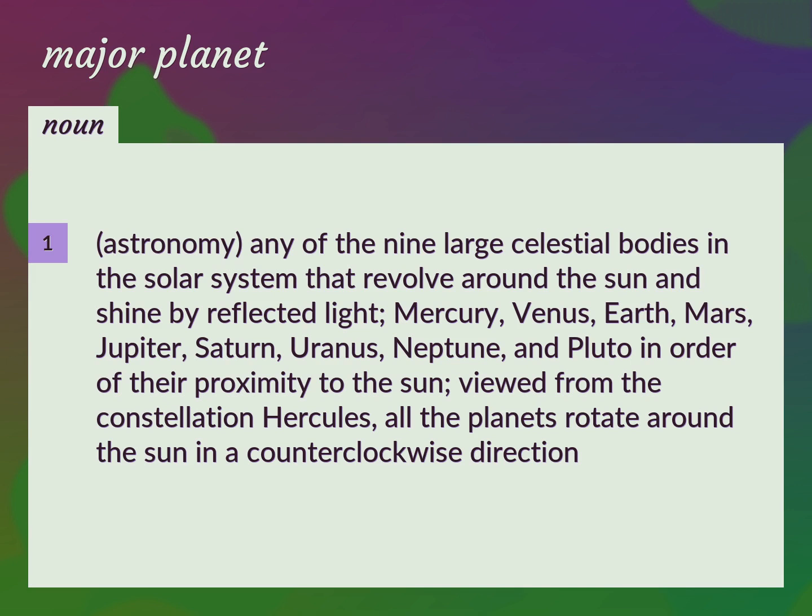Mercury, Venus, Earth, Mars, Jupiter, Saturn, Uranus, Neptune, and Pluto in order of their proximity to the sun.